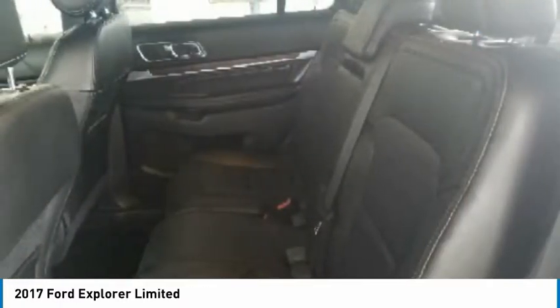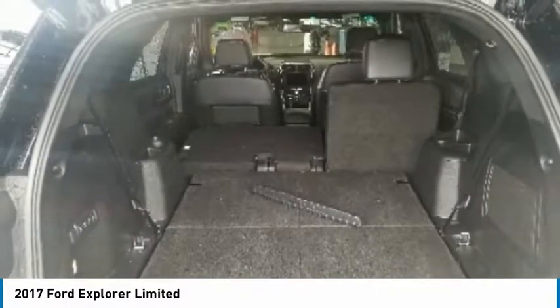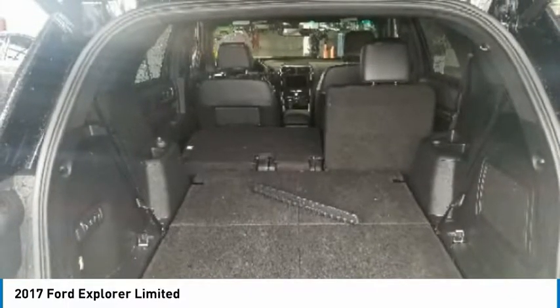Heated driver's seat, heated steering wheel, power door locks. Wouldn't you look great in this vehicle? Stop in today and see for yourself.